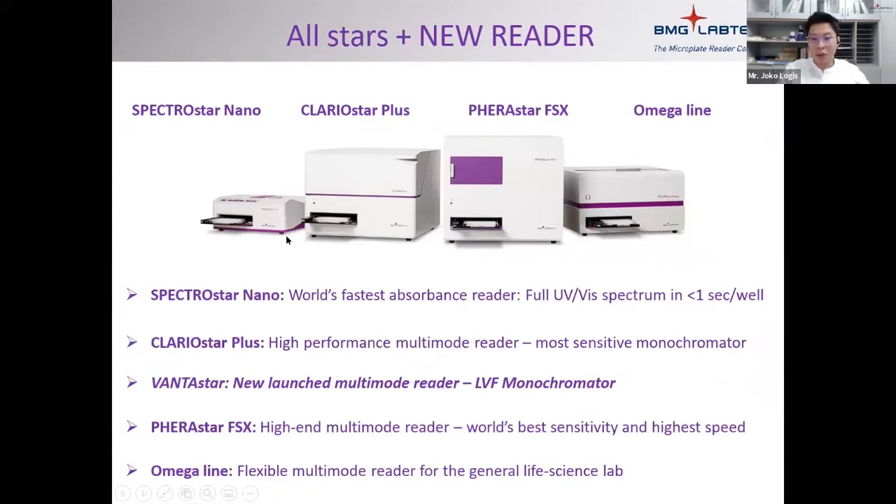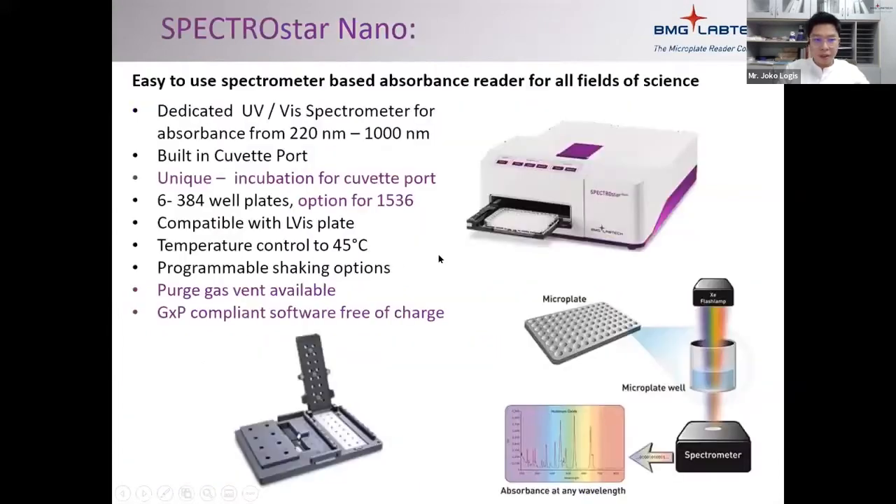We have the most entry-level reader, the Spectros 10, which only does absorbance. Then we have the ClaraStar Plus, the FantaStar, which is a newer one, and I'm going to focus on those two readers today. We also have the FeraStar, the highest-end microplate reader, commonly used for high-throughput screening, pharma companies, and similar applications.